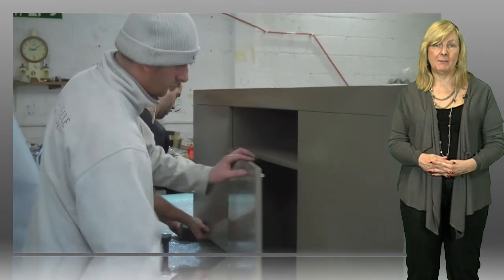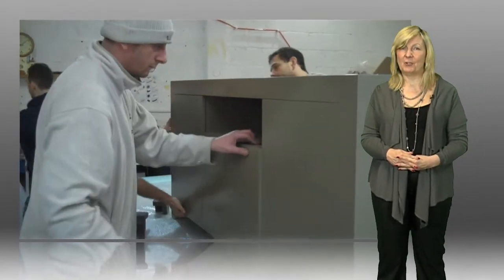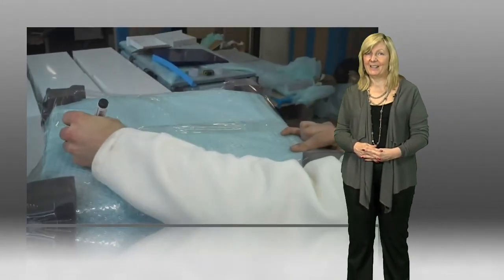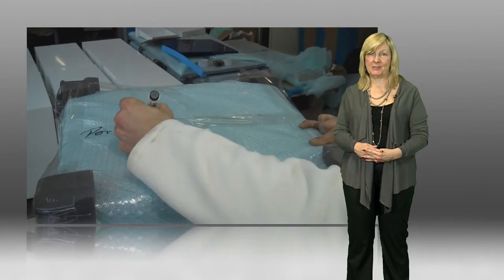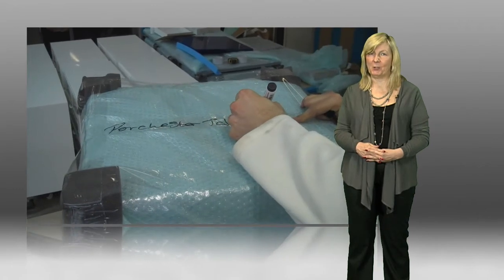And having passed our final quality control check, the furniture is then assembled, wrapped and ready for dispatch. And to prove every member of our team is happy with the quality of their work, they even put their name on it.